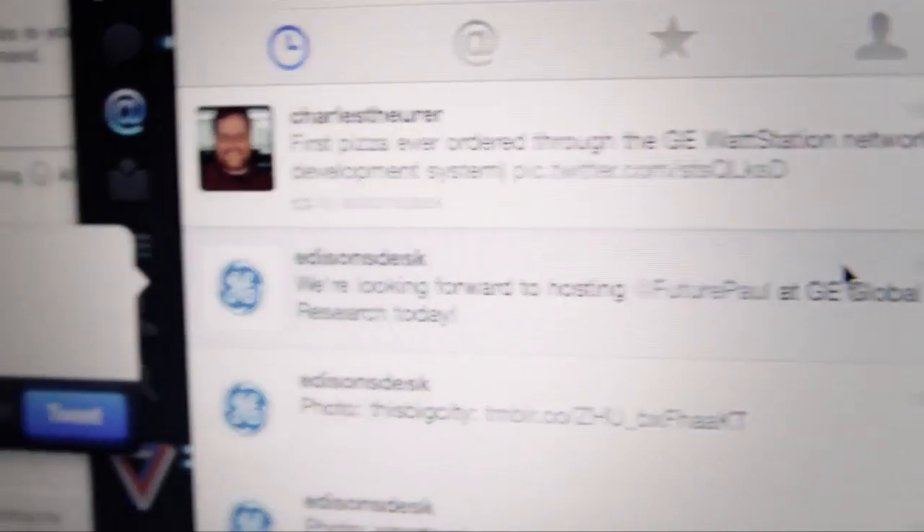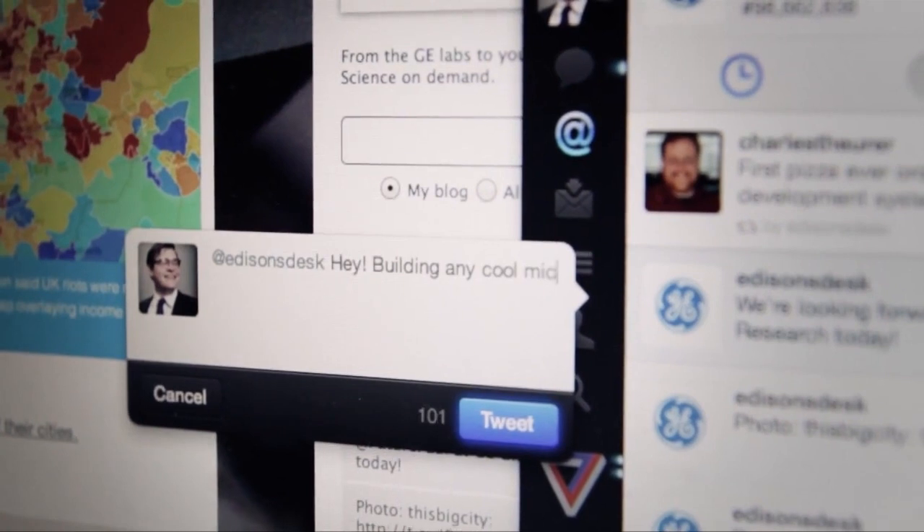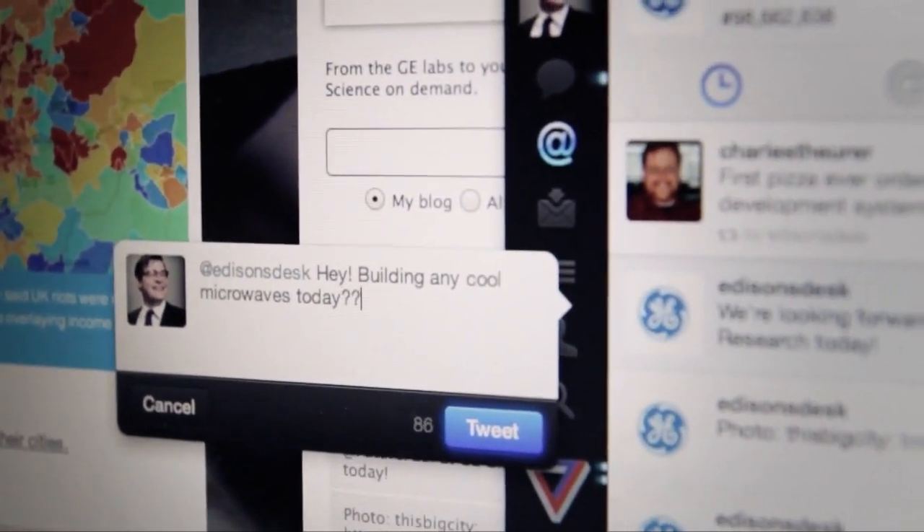I've been tweeting back and forth with GE, just trying to get a vibe. What's GE into? What did GE eat for breakfast? I think I have a lot to learn. I've got a lot of questions, and I'm ready to find some answers.